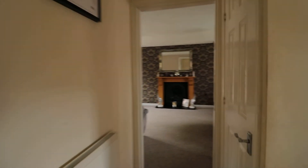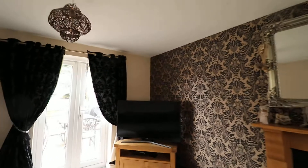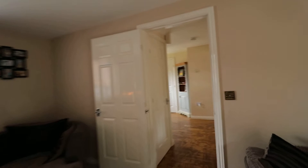I'll just take you into the lounge first. Here we are — a really nice sized living space, lovely and bright, with a window to the front and a window to the rear, as well as French doors looking out onto the patio. As you can see, it's beautifully decorated, and you've got understairs storage just here.